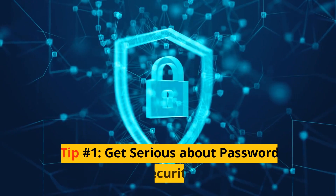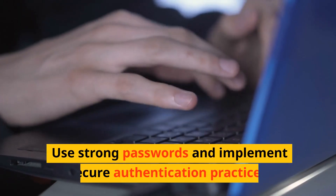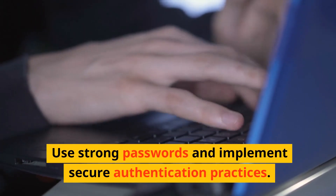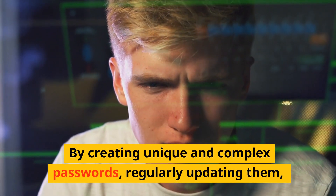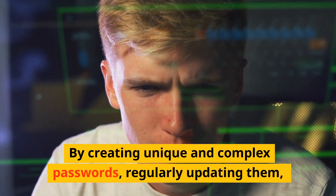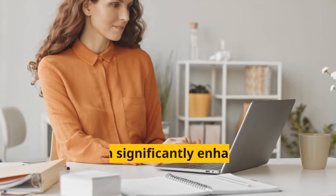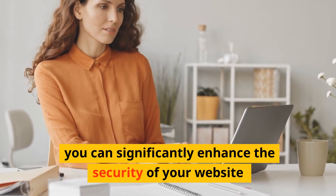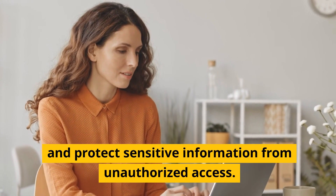Tip number one: get serious about password security. Use strong passwords and implement secure authentication practices. By creating unique and complex passwords, regularly updating them, and implementing multi-factor authentication, you can significantly enhance the security of your website and protect sensitive information from unauthorized access.